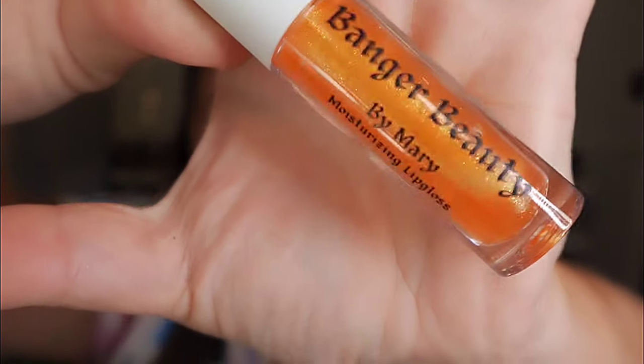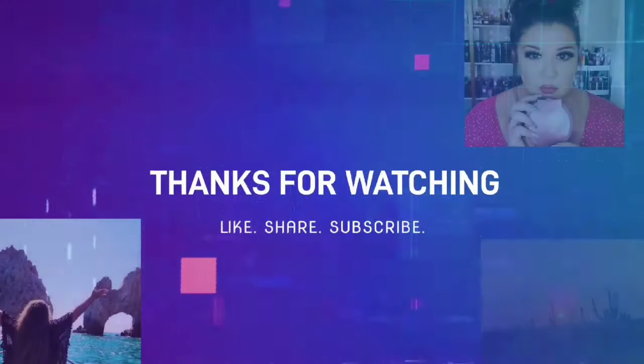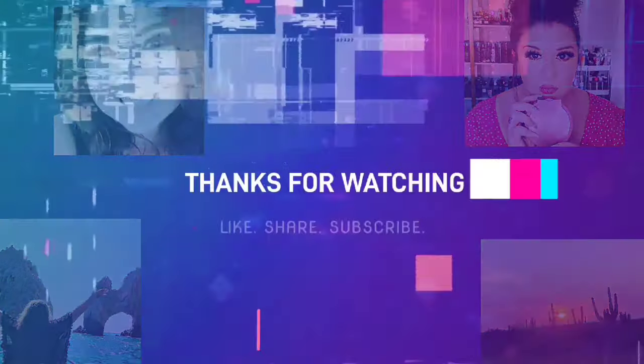Don't forget to get over to Banger Beauty by Mary — get you some Mimosa Mingle, baby. Like, comment, subscribe, and ding the bell so you are alerted every single time I upload. I will see you in the next one. Bye-bye!